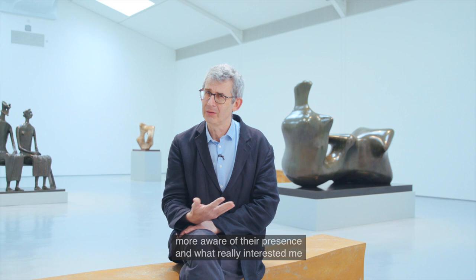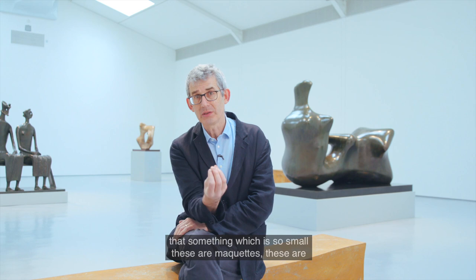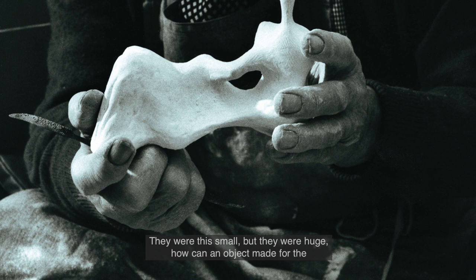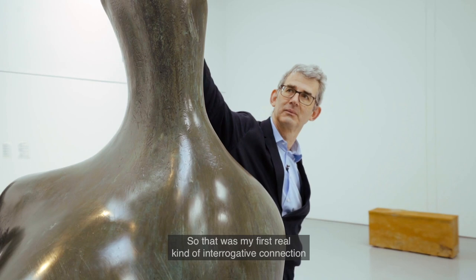I was a student and became more and more aware of their presence. What really interested me — and it's something that still surprises me and energises me — is that something which is so small, these are maquettes, these are objects made for the hand, could occupy so much space. They were this small but they were huge. How can an object made for the hands occupy a huge amount of sculptural space, which you can only understand by walking around, understand through the body?